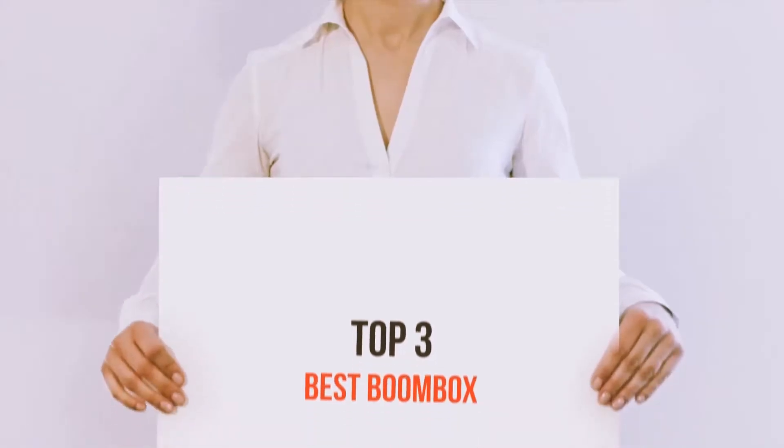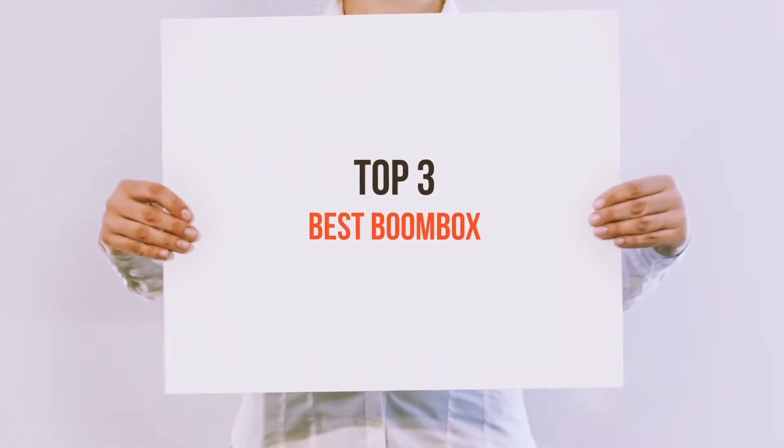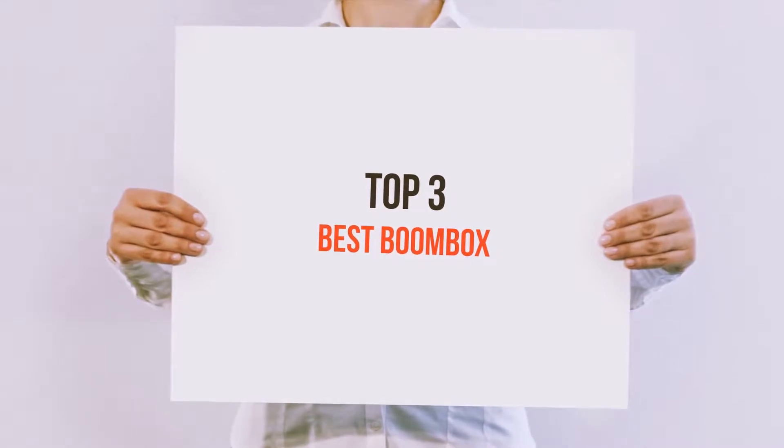Hello guys, welcome back to my channel. Today I'm gonna talk about the top 3 best boomboxes.